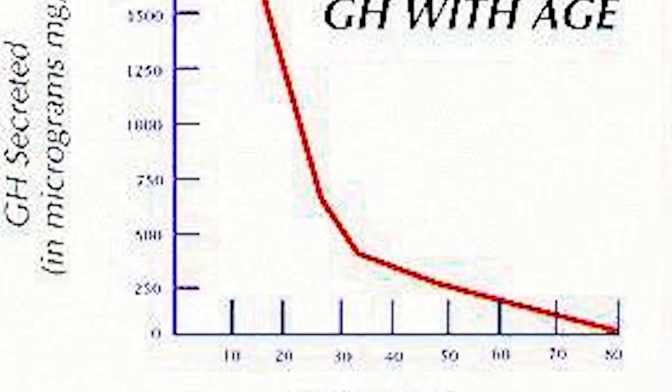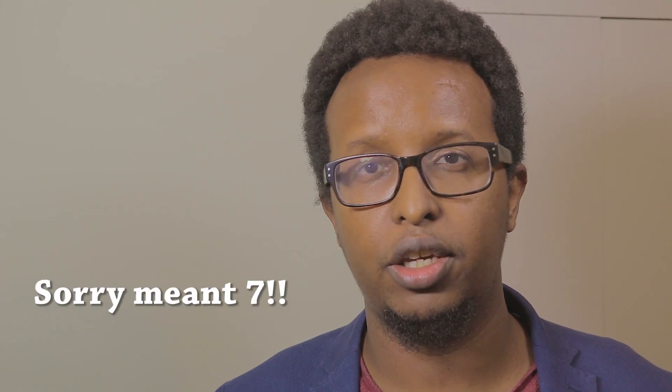Human growth hormone makes us grow taller, grow bigger, builds muscle, repairs tissue, and even makes our skin look young and supple. It's used by fitness fanatics, bodybuilders, and celebrities. But unfortunately, after the age of 30, the level of human growth hormone we produce declines. In this video, I'm going to tell you nine ways you can boost the level of human growth hormone you produce at any age.